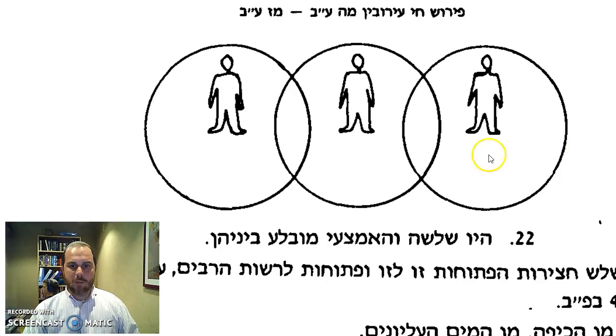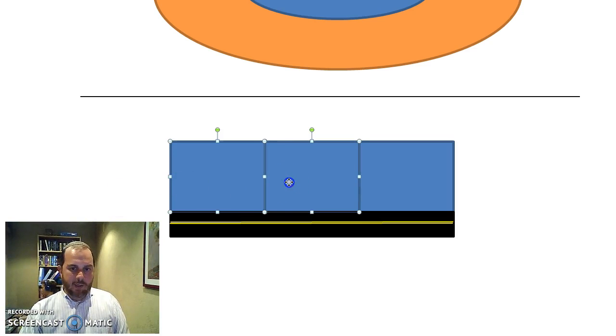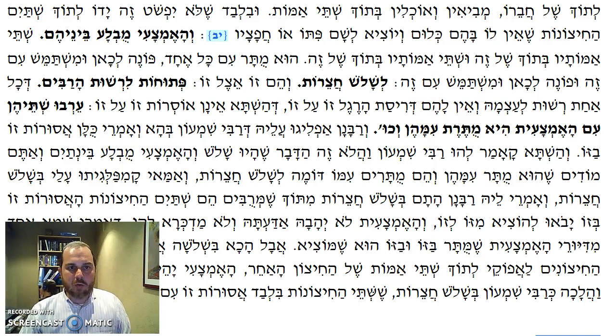Rabbi Shimon's position is that the outside pairs are each permitted — these two are permitted and these two are permitted. The Rabbanan said no, they're all asur. Rabbi Shimon says: consider this — halvazat adavar shehayu shalosh chatzerot u'vanu b'nei hem — we have the very case of three Chatzerot where each of these two pairs made an Eruv, and the Rabbanan, you didn't argue in those cases. So why are you arguing in the case of the three people? This is actually a direct quote from the Gemara.